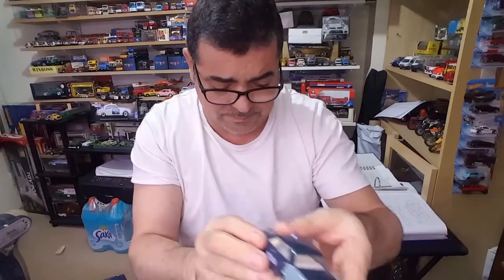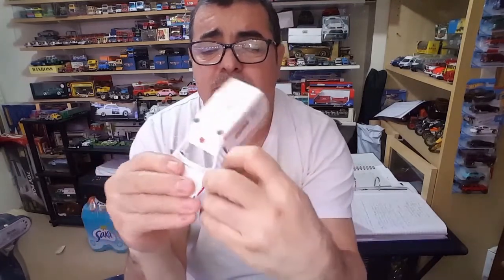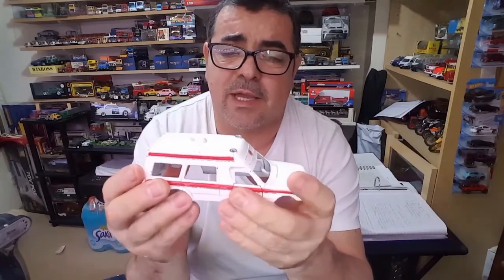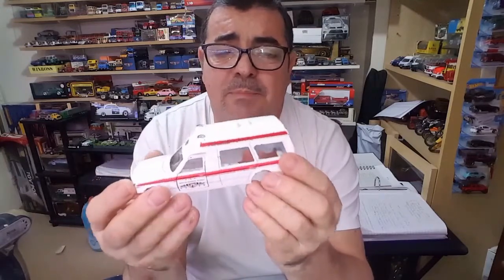O objetivo agora é transformar esta aqui — esses são os próximos passos a dar, a transformação desta viatura. Como podem ver, está pronta, desarmada e pronta para começar. Eu vou fazer isto em três ou quatro vídeos, por etapas, para que possam ver a evolução dos trabalhos, tirando também algumas fotos para publicar.